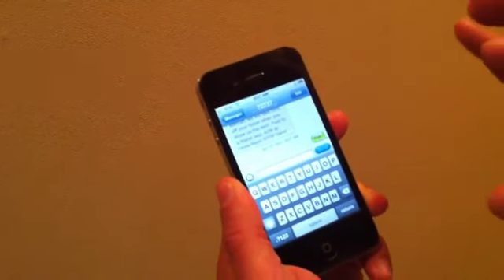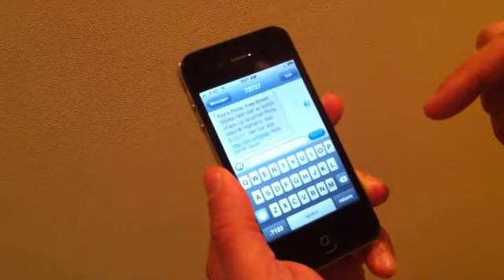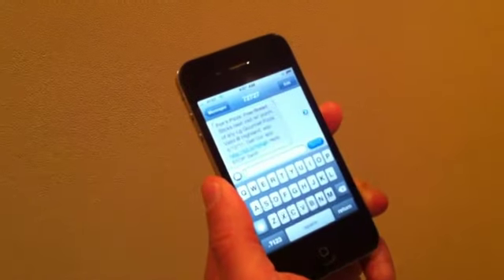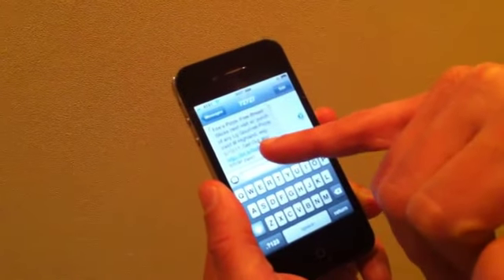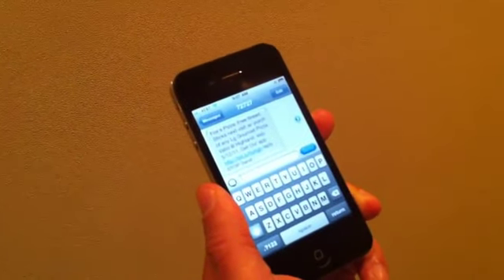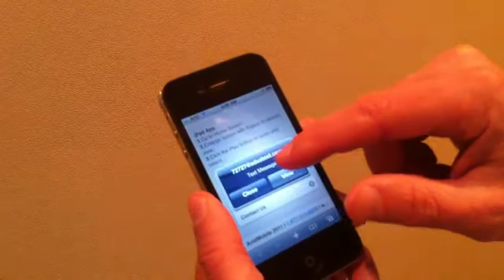What happens is the system reads the text that we send in and responds with whatever we pre-programmed. In this case, we're sending back a coupon valid for next visit: Fox's Pizza Free Breadsticks, Next Visit with Purchase of Any Large Gourmet Pizza. It's a with-purchase coupon, and it has a short expiration date to encourage a quick repeat visit. It also says get our app, so if you've got a smartphone, you click the link and it instantly opens up a mobile website app.